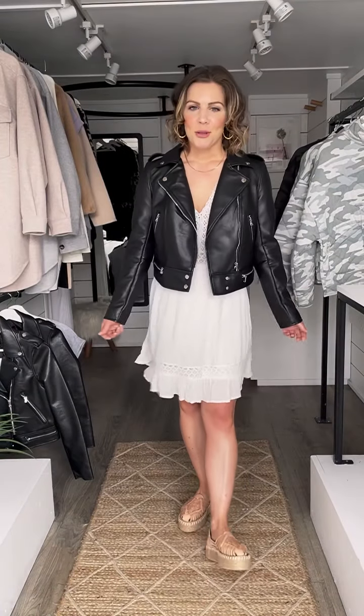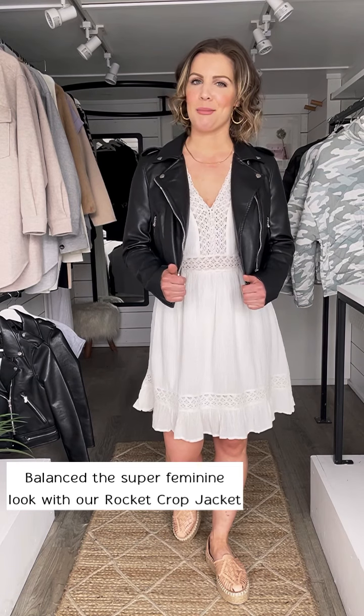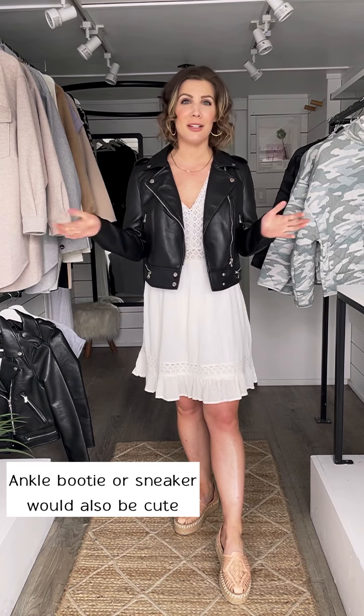How adorable is this dress? It is so cute and feminine and boho. I have balanced all that with the faux leather jacket, surprise surprise, to give it a bit more of a street style, although putting on an ankle booty would have done that even more perfectly, or even a pair of sneakers would be cute. But this dress is pretty cute.